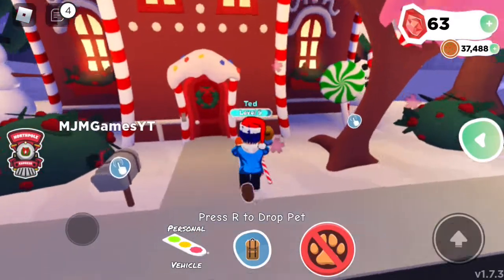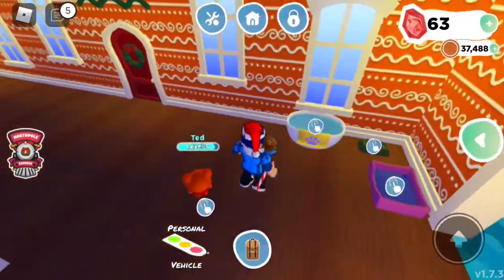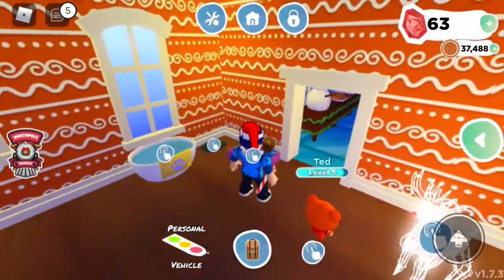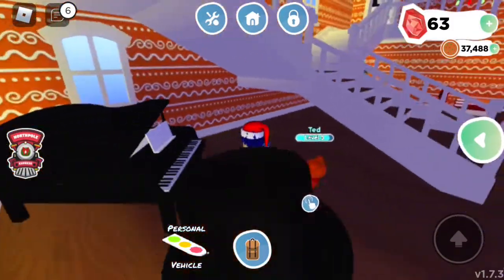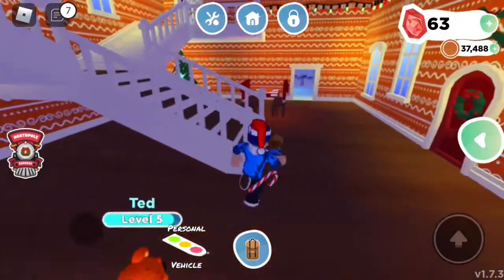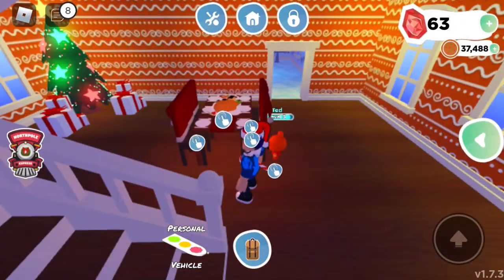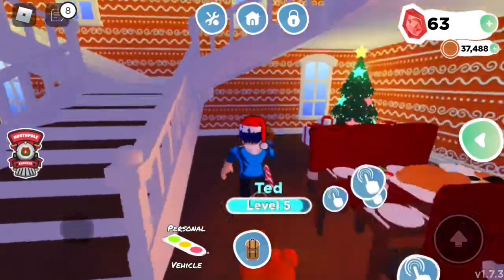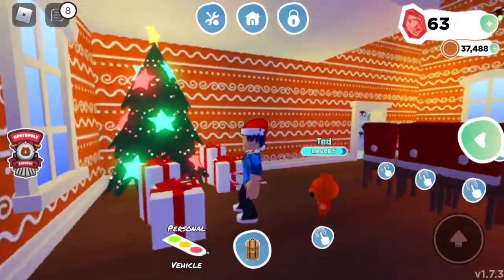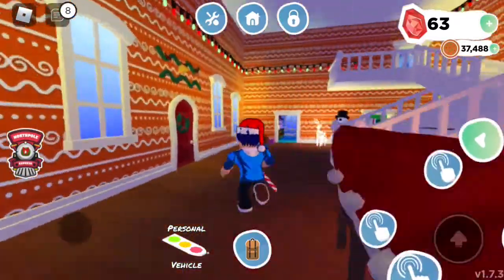Okay so me and Ted have finished decorating and we're gonna show you inside our gingerbread house, right Ted? Okay let's get in. So we've got a lovely hallway, we've got our pet area for Ted, we've got some ornaments, we've got our own piano, we've got our own dining table where we can eat our lovely Christmas dinner.